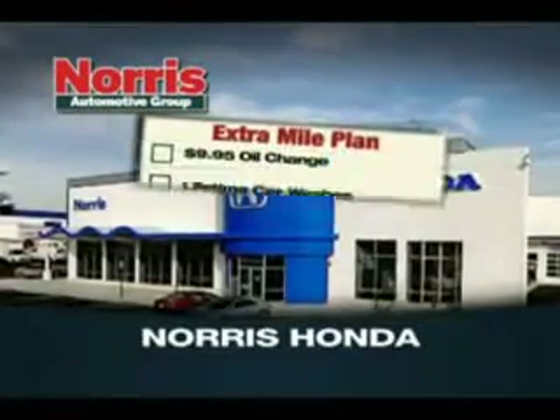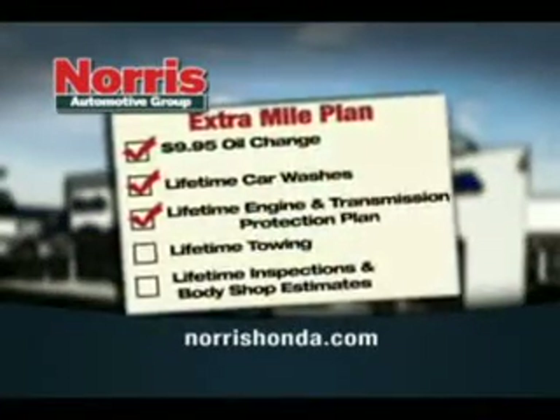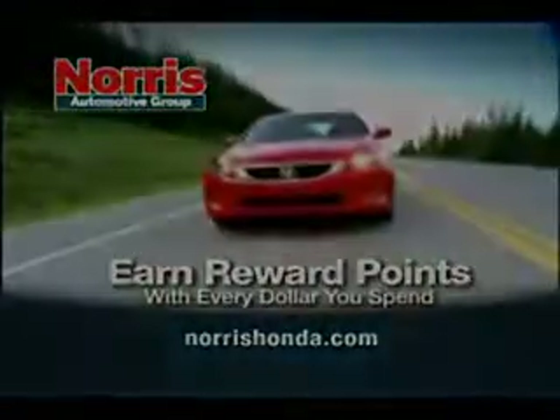Come to Norris Honda today and find out how you can get $9.95 oil changes, lifetime car washes, lifetime engine and transmission protection, and more. Plus, you can earn reward points with every dollar you spend.